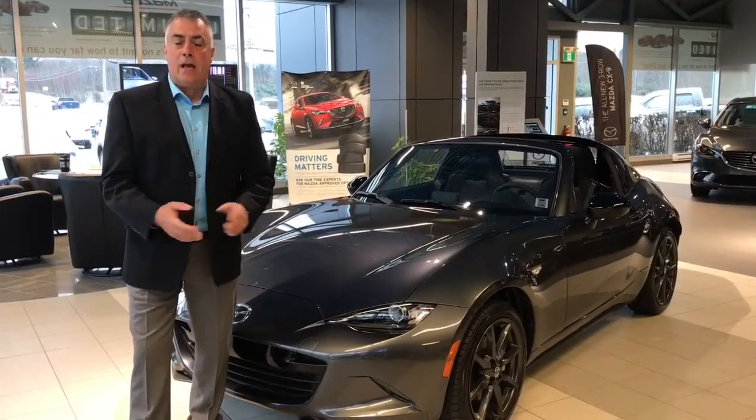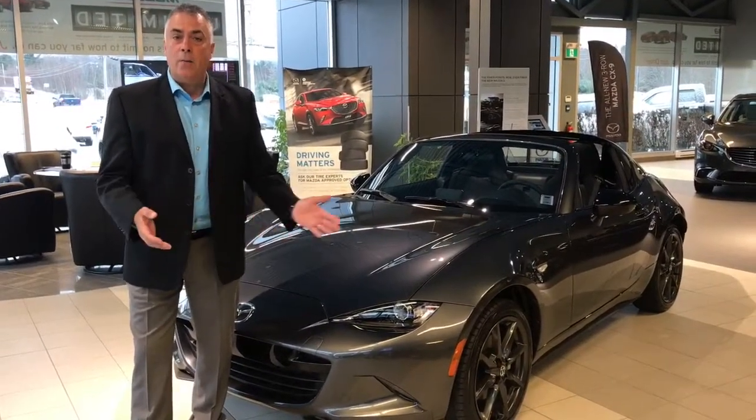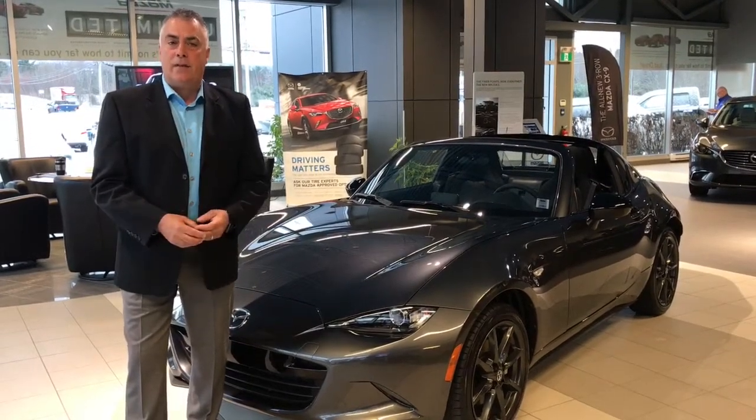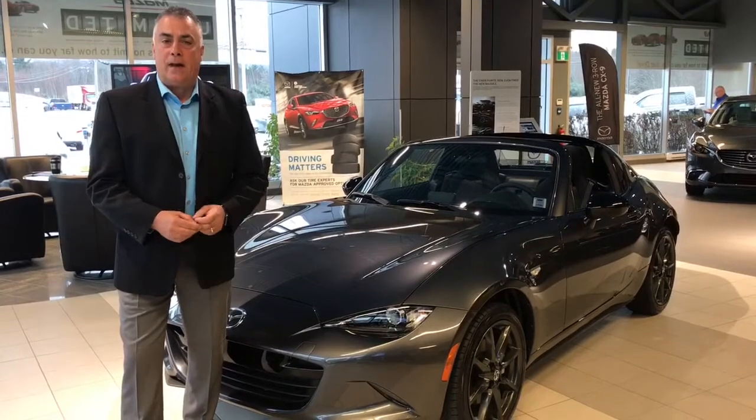I'd like you to come into Kentville Mazda and join our team here and see what it's all about — this great experience, this great dealership with outstanding people. Give us a call at 678-3323 or look us up at KentvilleMazda.com.